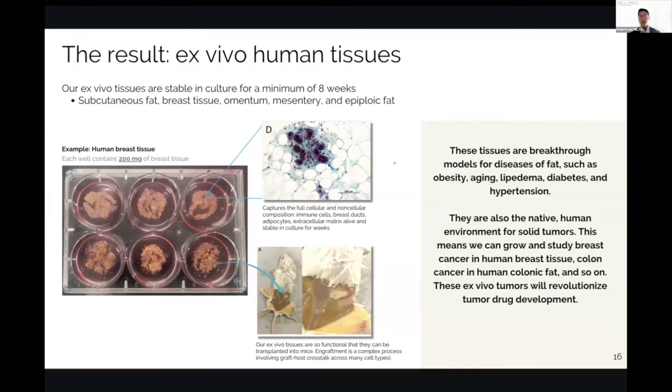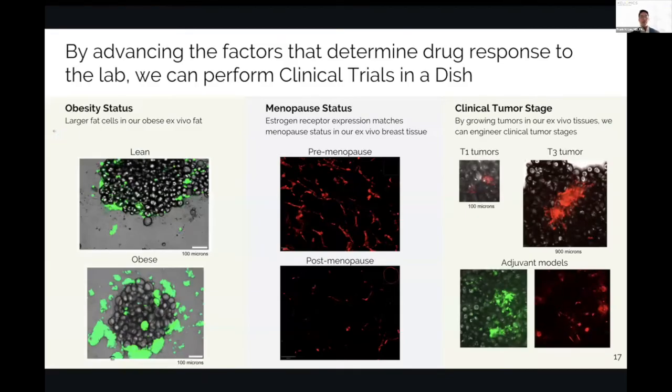We view these tissues as breakthrough models for diseases of fat such as obesity, aging, lipoedema, diabetes, and hypertension. They are also the native human environment for solid tumors — we can grow and study breast cancer in human breast tissue in the lab, colon cancer in human colonic fat, and melanoma in subcutaneous fat. Because our tissues preserve patient-specific factors, we can advance the factors that determine drug response to the lab, performing clinical trials in a dish.